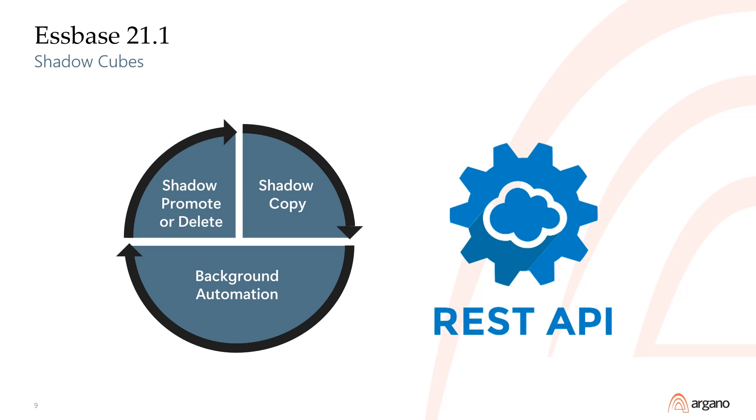The first step is to create the shadow cube, which requires stopping the public cube to put it in read-only mode. Next, you run maxel scripts to perform the dimension builds, data loads, and calc scripts against the shadow cube. Don't change security or the partitions in the shadow cube, as those changes won't get pushed to the public cube. Lastly, promote or delete the shadow cube, which again requires stopping the public cube to perform the swap and set it back to read-write mode. The shadow cube API calls have an option to wait and/or kill user queries before the necessary stop of the public cube.